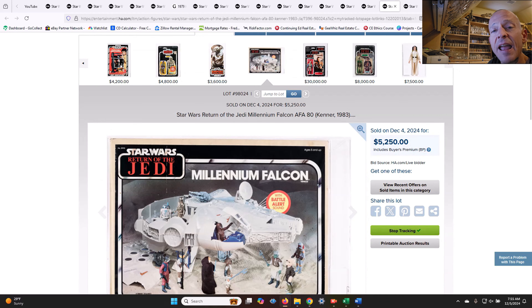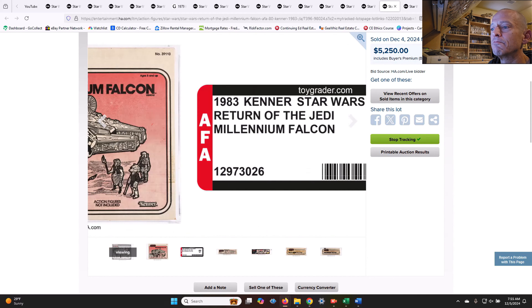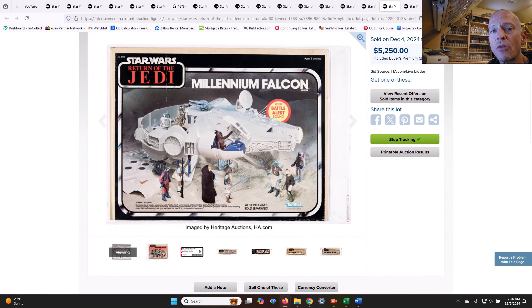We had a Millennium Falcon AFA 80 that sold for $5,250. I do think the market for mint-in-sealed-box Millennium Falcons is really strong right now. The prices have held up very well in that $4,000 to $5,000 range, if not above that. If you have one of these and you're sick of storing it, now's a pretty good time to sell it on Hakes or Heritage or whatever your preferred auction house is. Whether they're the ESB or Return of the Jedi versions, if they're mint in sealed box and high-grade AFA-graded examples, now's as good a time as any to sell those.